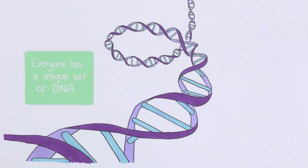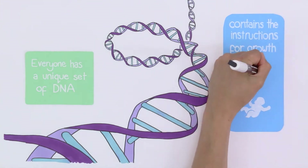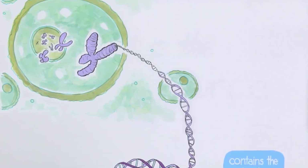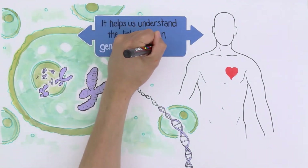Everyone has a unique set of DNA, which contains the instructions needed for growth and reproduction. It is found in our cells and will help us understand the link between genetics and health.